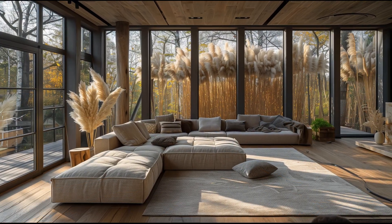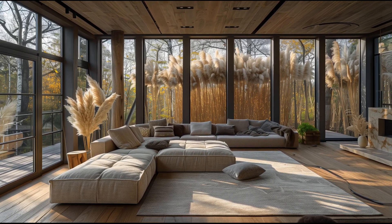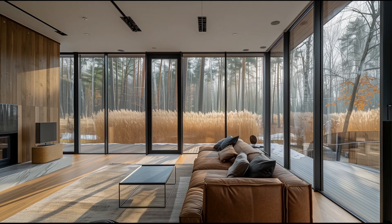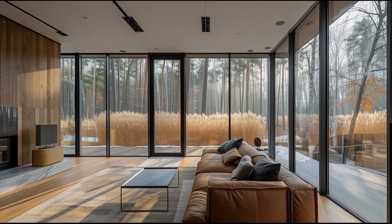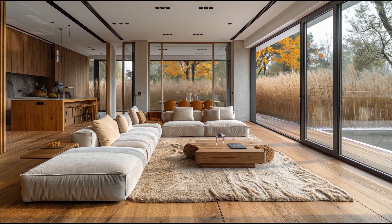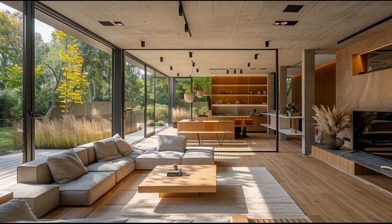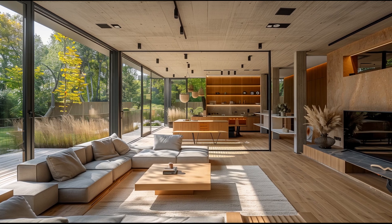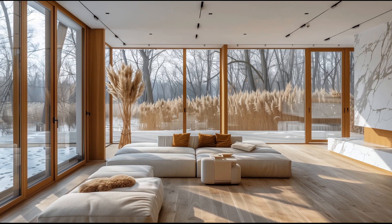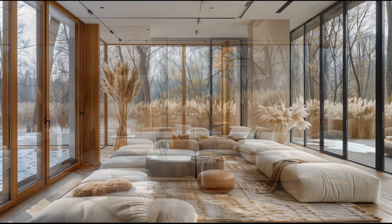In this modern farmhouse living room, the rustic oak flooring and marble walls come together to create a space that is both elegant and inviting. The thoughtful design elements and the seamless integration of the outdoors make this room a perfect example of how modern architecture can harmonize with the natural environment. Whether you're relaxing with a book or entertaining guests, this living room offers a tranquil retreat that embodies the essence of rustic elegance.